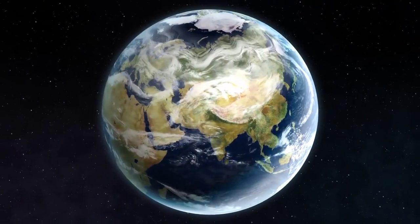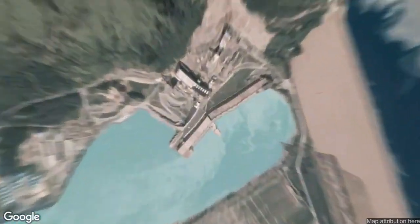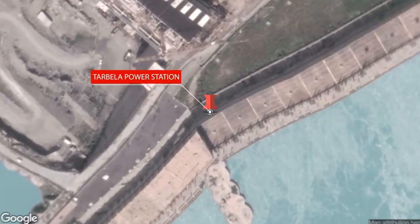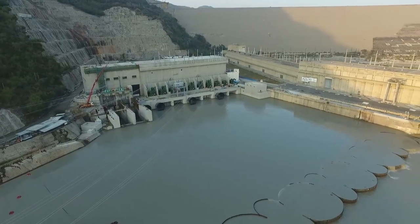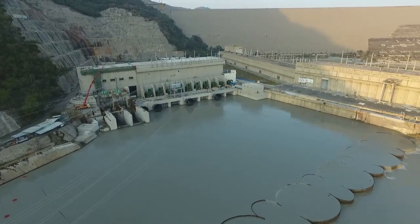Tarbila Dam is constructed on the River Indus in Khyber Pakhtunkhwa province, situated at 50 kilometers away from the city Attock and at a distance of about 70 kilometers from the country's capital city Islamabad in the northwest.